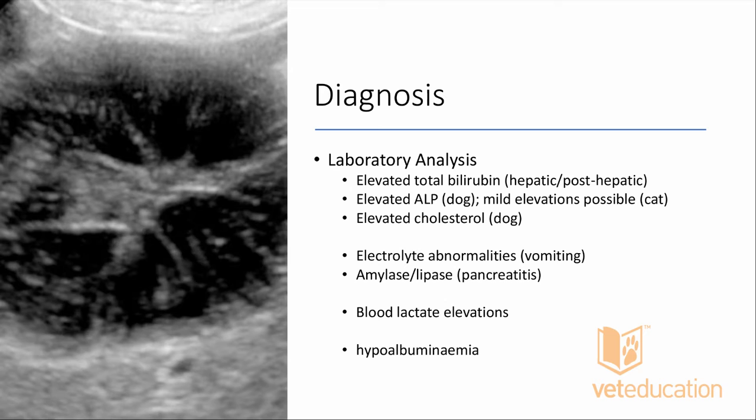Electrolyte abnormalities usually reflect vomiting: hyponatremia, hypokalemia, and metabolic acidosis may be present. Elevations in amylase, lipase, and cPL/fPL tests may be seen with concurrent pancreatitis. Blood lactate elevations are associated with hypovolemia and severe illness — hyperlactatemia can also result from excessive noradrenaline release from the adrenal gland in severe illness, not just from tissue hypoxia.